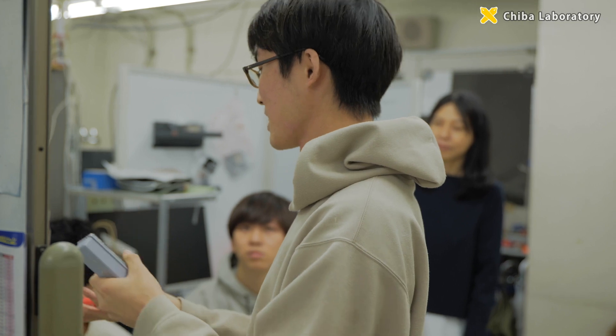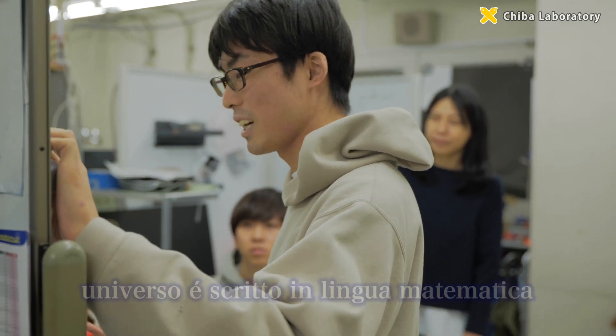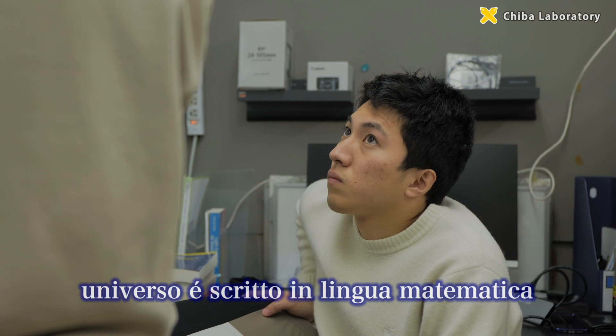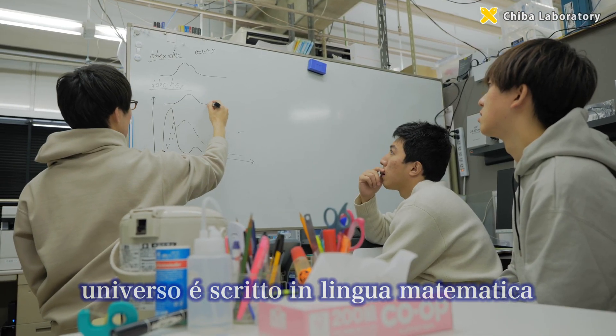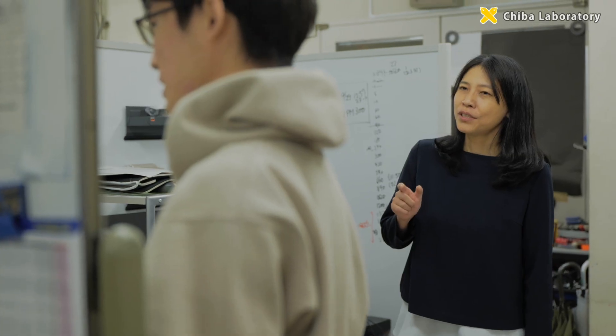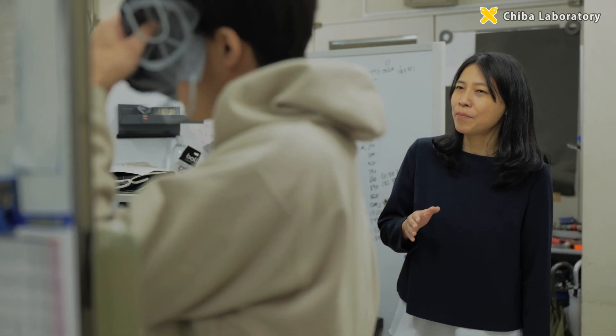Galileo Galilei stated, 'The universe is a book written in the language of mathematics.' We aim to shed new light on the behavior of liquids from the viewpoint of what happens if only the most basic part is expressed by a mathematical formula.